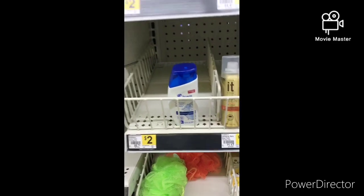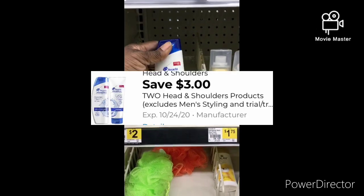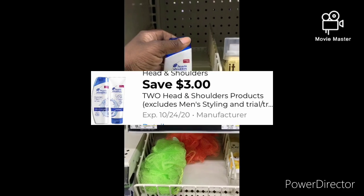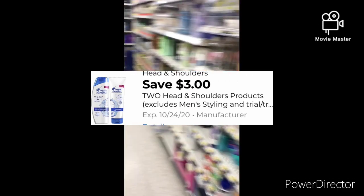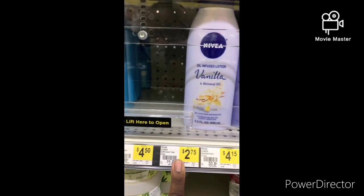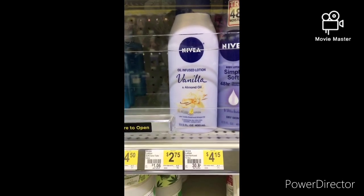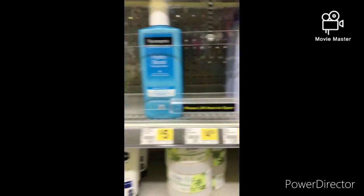The Head and Shoulders — there's only one, so I cannot do the three or two Digital deal, so moving on. Also, there are no $2.75 Nivea items to go with that $2 Nivea Digital. Isn't that something?